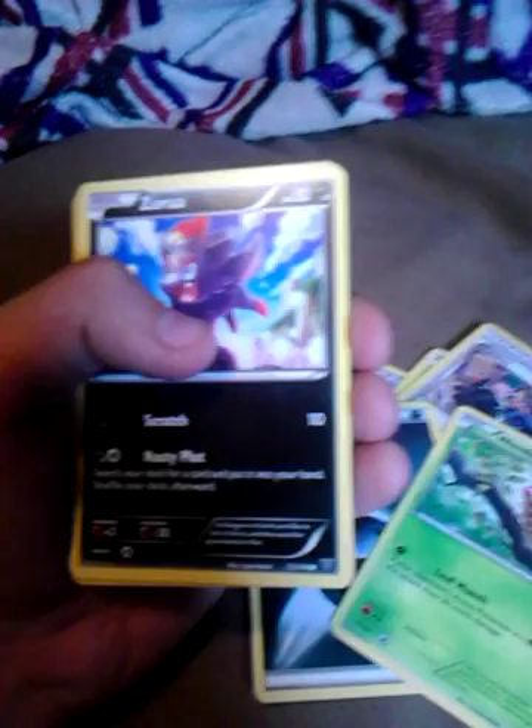Three commons in a row. Then we got Common Dark Energy, Common Weedle, Common Zora, Common Velipede. A Reverse Chestnut, which is a Rare Reverse. Then I got a Wigglytuff Regular Rare.